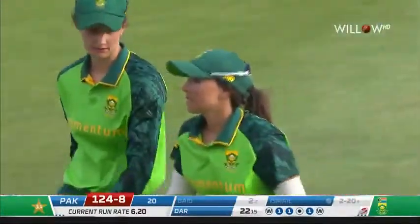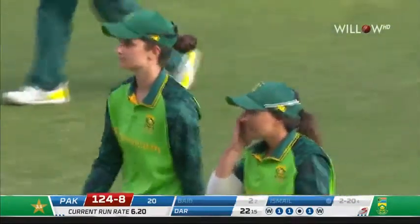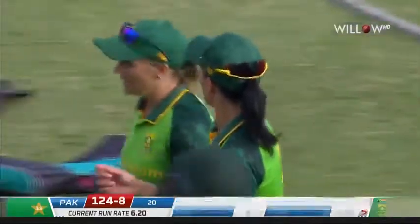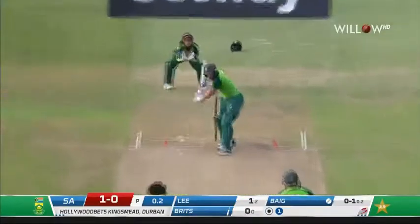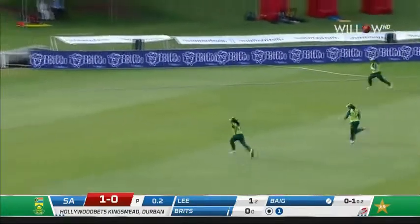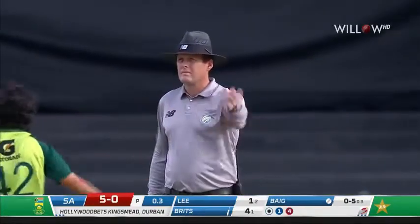In the end, 124 for eight. They threatened to probably get around 130 to 135 but from 32 for three, just outside the power play, it didn't happen. South Africa begin their chase — brilliantly placed, Brits just went with the shape of the delivery, opened the face, and that's the first boundary for South Africa. What a perfect start for Brits.